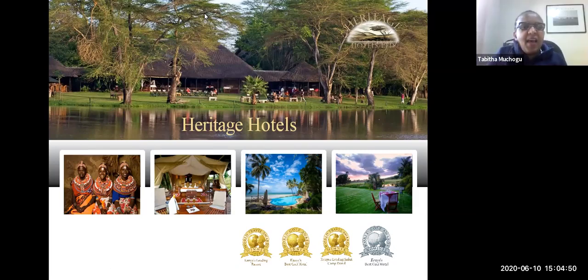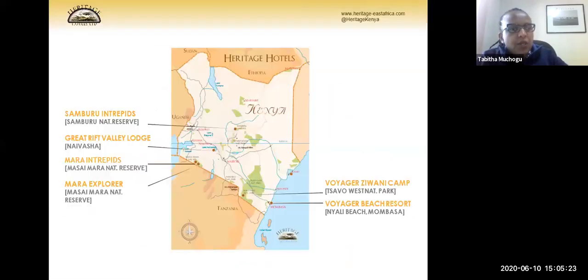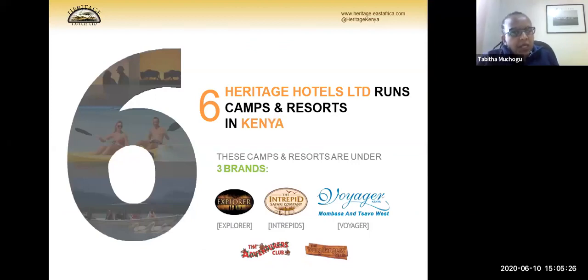Thank you, Sarah. Good afternoon, good evening, good morning to everyone. On behalf of Heritage Hotels, it's been a long time coming and I'm delighted to be here today, to explain our product and invite you to come. They say Africa is the cradle of mankind. As a group of hotels, we are very unique, situated in Kenya. We have a total of three brands and six properties in Kenya, which are the Explorer, the Intrepid, and the Voyager brands.